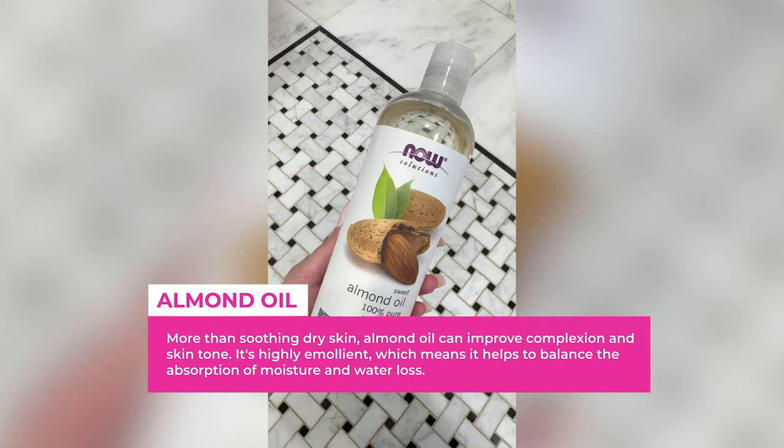Instead of having to lower my shower temperature, this is what I've been doing and it actually works amazingly. I take an organic almond oil — almond oil is so nourishing, has antioxidants, and is very hydrating. I apply it to my hands before I shower and rub it all over my arms and legs in a light layer. It creates a protective, hydrating layer all over your skin.